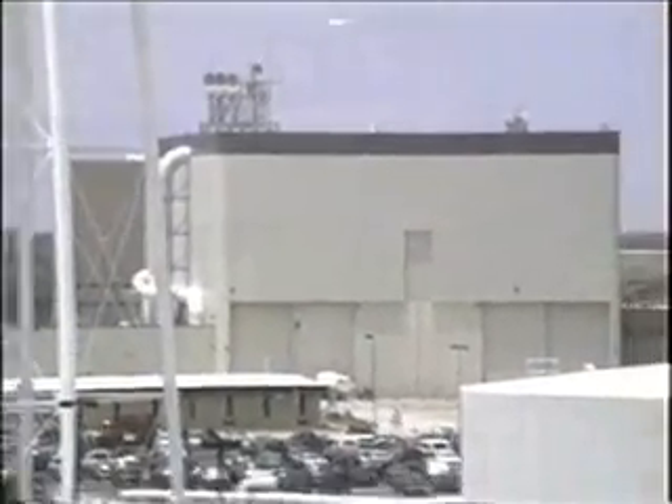That's OPF bay 1. Those are the OPFs — OPF bay 2 and OPF bay 3. That's where the orbiter is. That's why it's called the Orbiter Processing Facility.